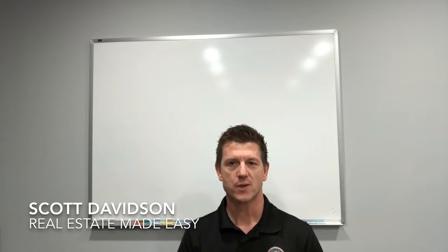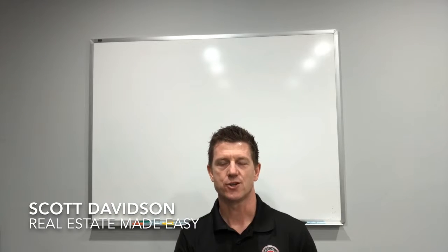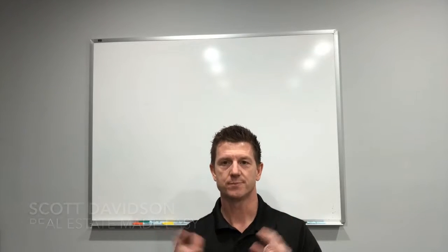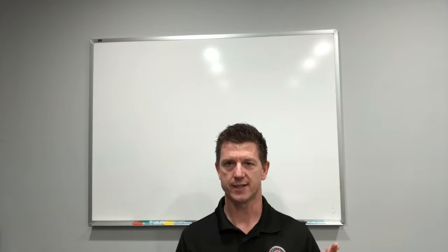Hey, it's Scott with the Davidson Real Estate Team. Real estate made easy. Question at the very end of the transaction: you're under contract, whether you're a seller or a buyer, and the buyer says, I want to do a final walkthrough. Is that a good idea or not a good idea? What do you think?